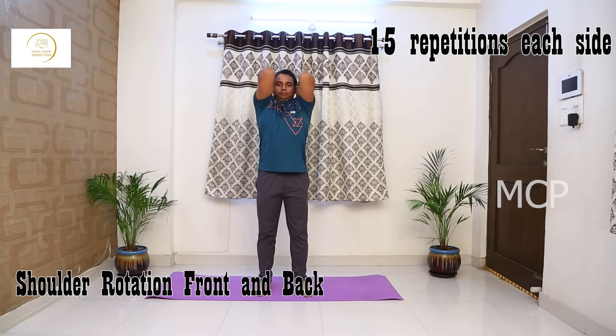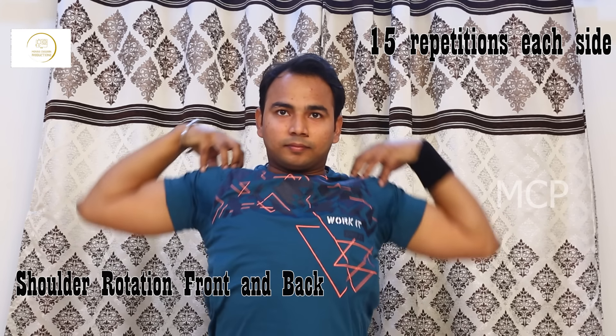Shoulder rotation exercise helps strengthen the rotator cuff, increases stability of the shoulder joint, and improves range of motion.